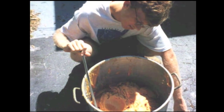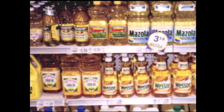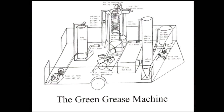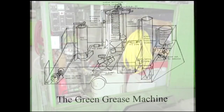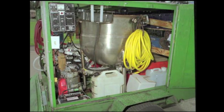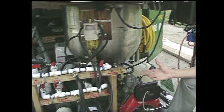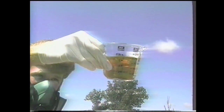I found that you can make biodiesel from any vegetable oil — sunflower oil, soybean oil, or even canola oil. But my personal favorite was used French fry oil because it was free. I designed an automated sucking pumping contraption called the Green Grease Machine. I wanted to suck the fat out of the fryers of America and turn it into clean biodiesel fuel.